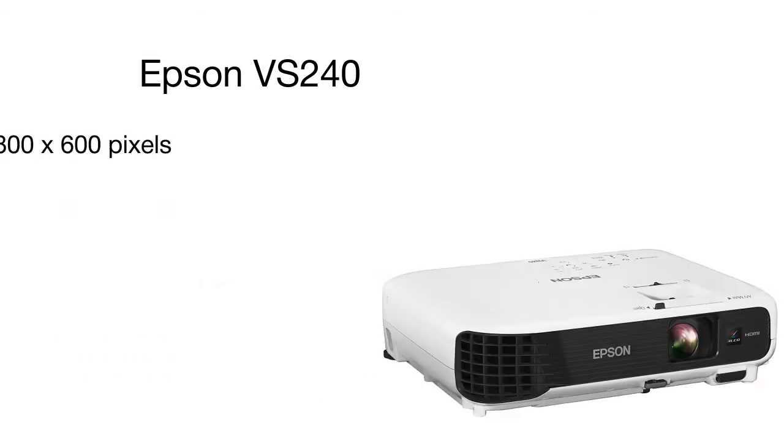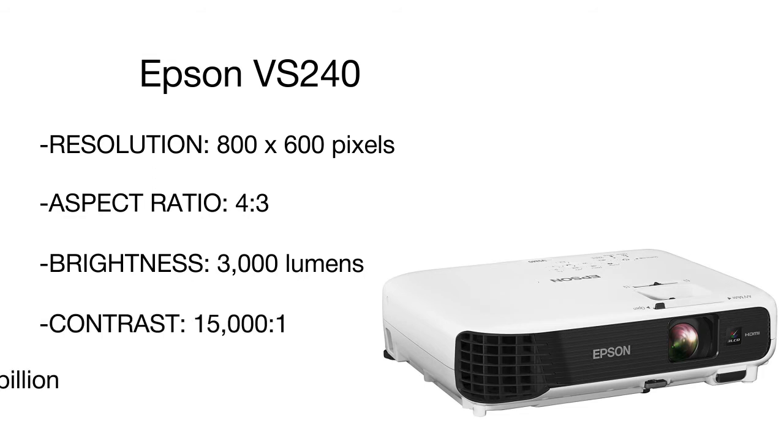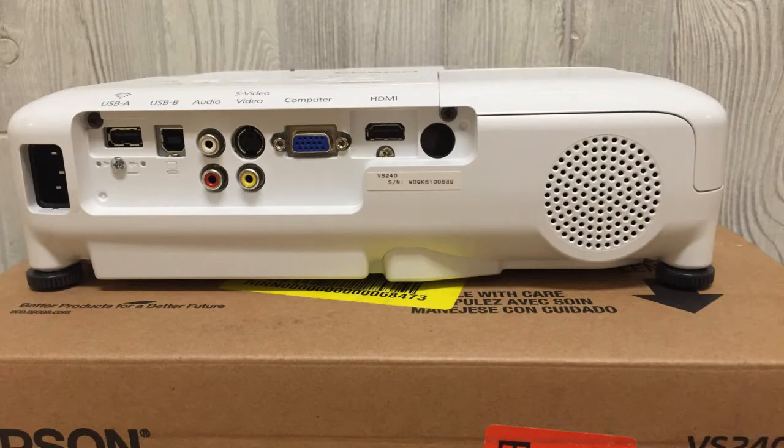The projector brightness is 3000 lumens, ensuring a distinct image even when used in a well-lit room or outside. Supporting HDMI for digital video and audio with just one cable, the projector is compatible with the latest laptops and media players.